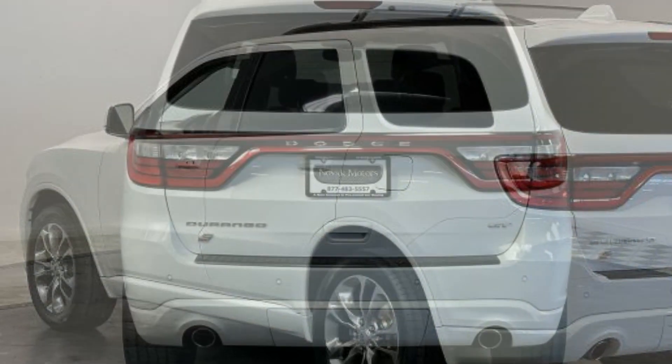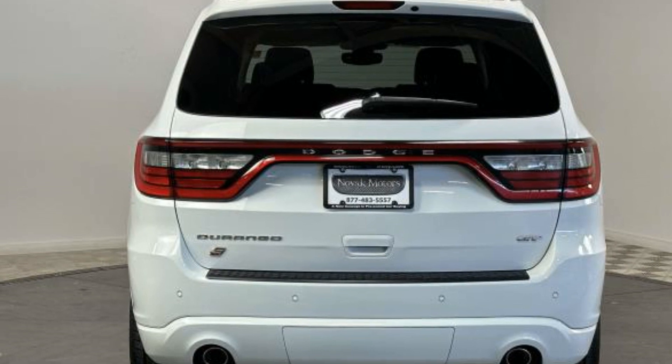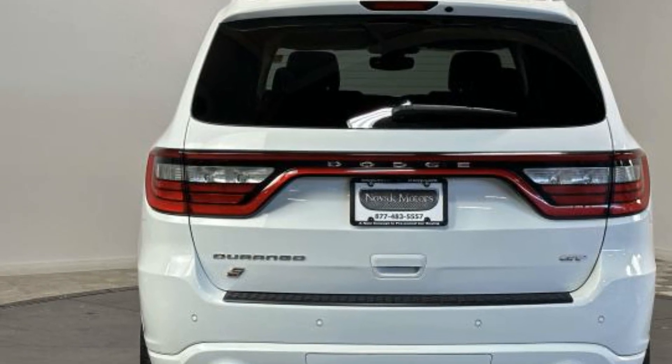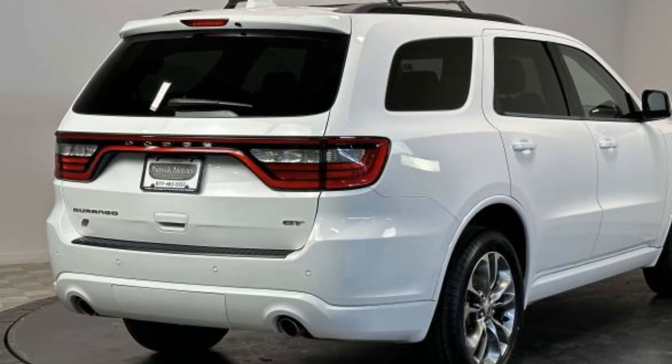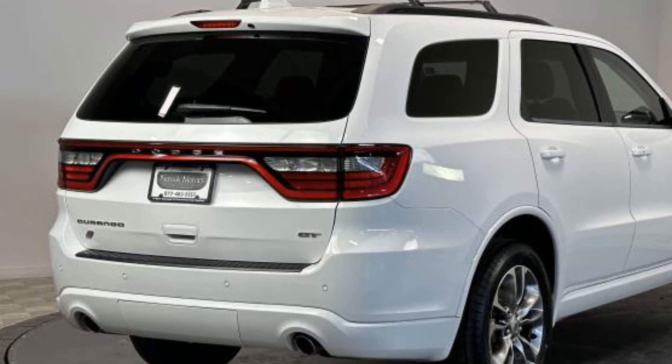Brake assist, keyless start, power outlet, rear spoiler, auto climate control, keyless entry, steering wheel audio controls, and engine immobilizer. Stop by the showroom for a test drive.